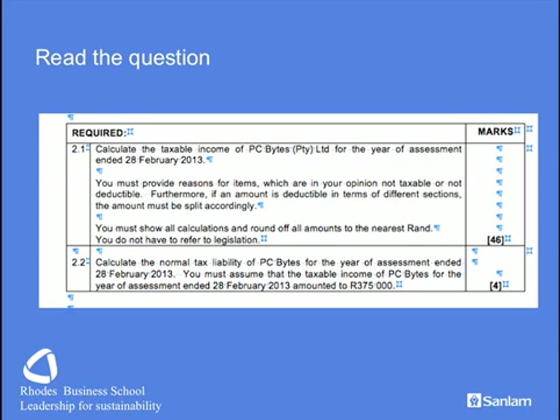You are required to round off — that's easy enough — and we are also looking in part 2 at doing a simple tax computation for the year of assessment, where they are giving you the taxable income that you must calculate from. You mustn't let your first part of the question affect the second part.